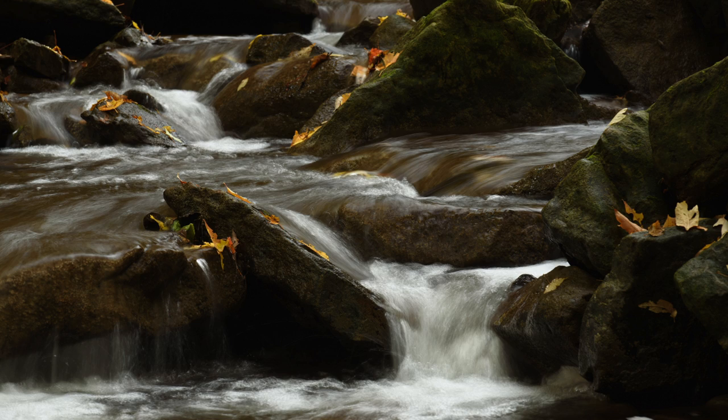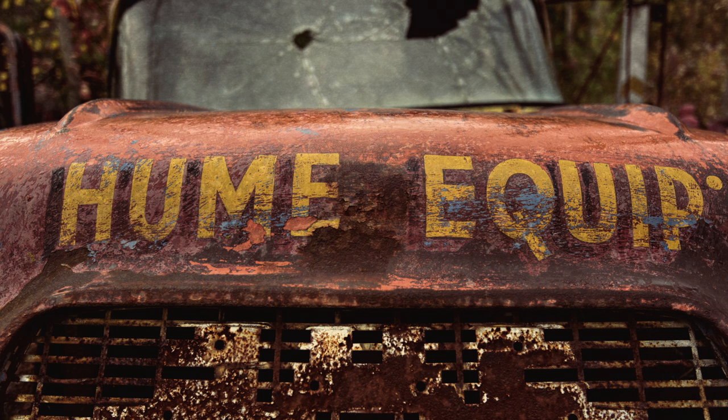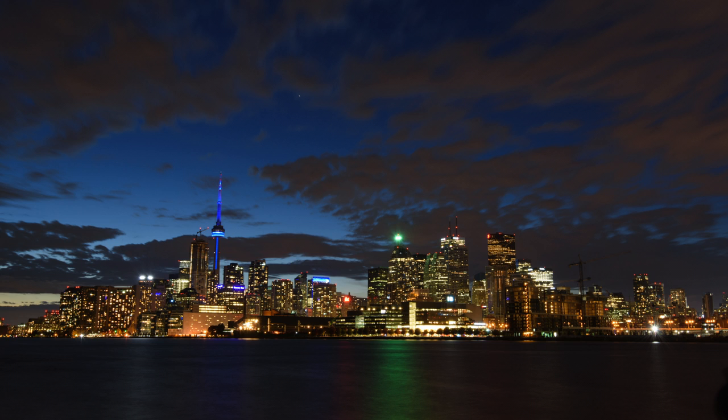waterfalls, raptors, wildlife, rusty gold, and many more photographic gems.